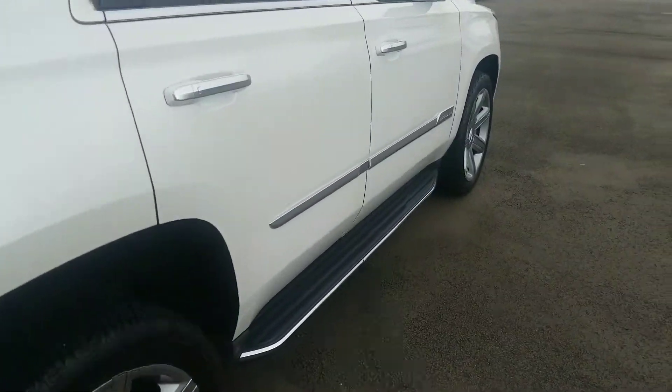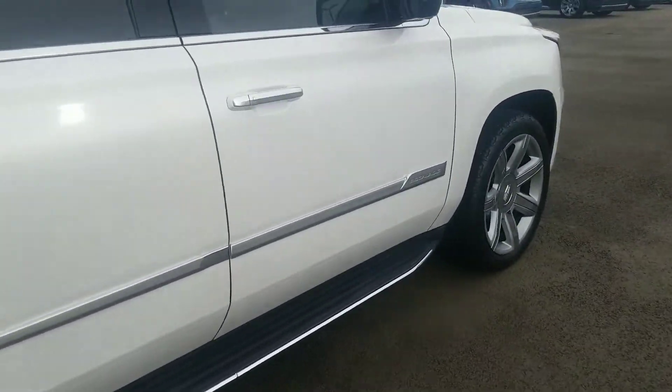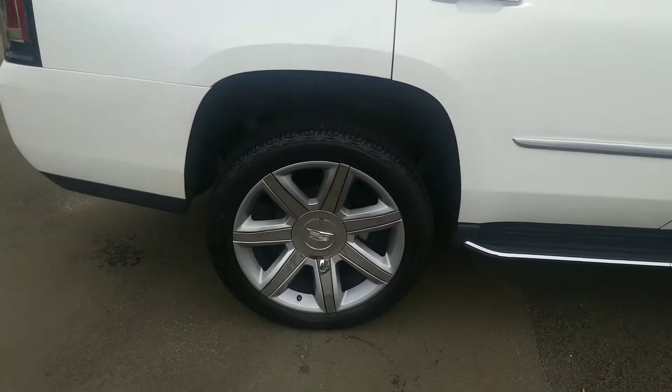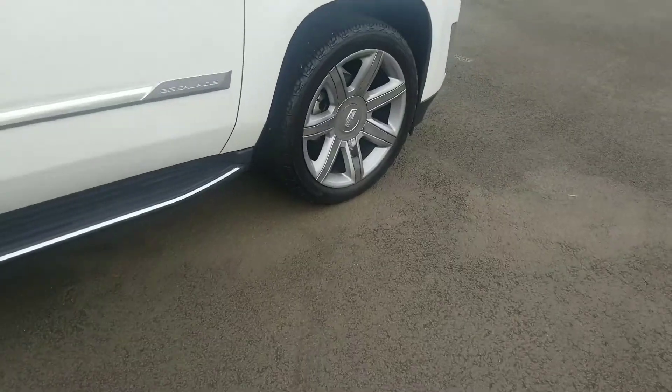Found the right hand side. No shopping cart dings that I can tell. Right rear wheel and tire's in great shape. Here's the front right.